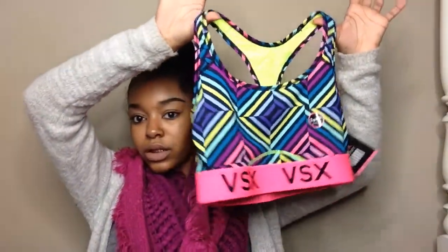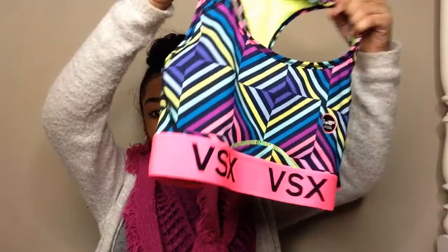Now we're going to get into what I got from Victoria's Secret. Everything I got is from the semi-annual sale. I got the deal where you can buy any sports bra and get a pair of leggings for free — and that's really great. So I ended up getting this sports bra.